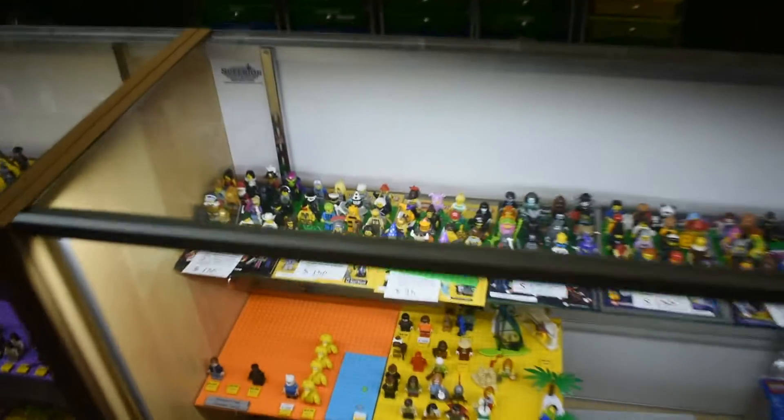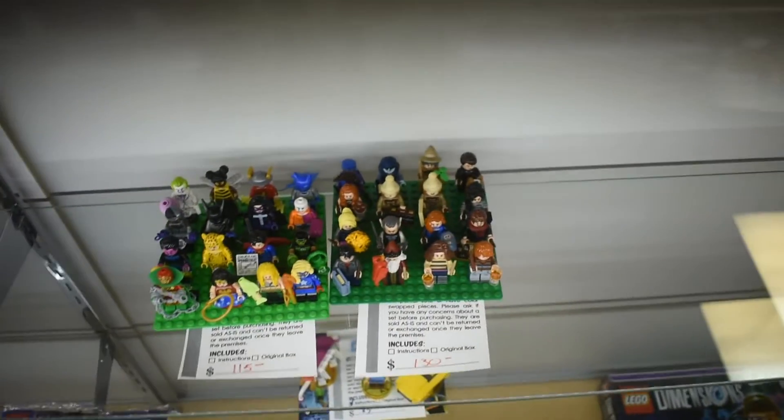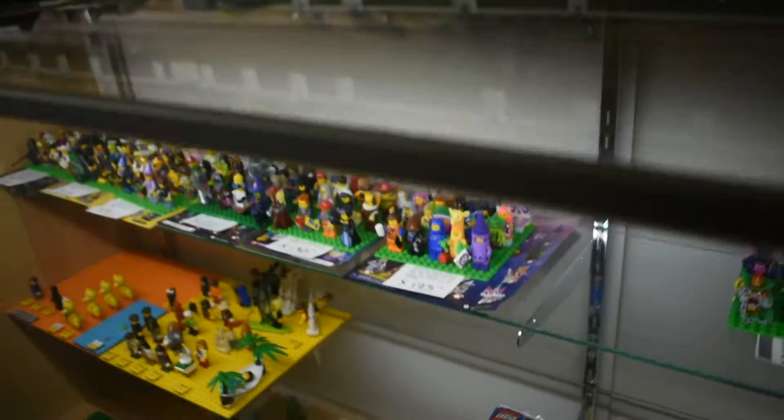And then over here in this last case, we have entire collections of collectible minifigures. So if we have a whole collection, we will sell them all together sometimes. If you're looking to buy a whole collection, it is 10 or 15, sometimes 20% cheaper to buy it this way if you're looking to get a whole series — just everything grouped together.